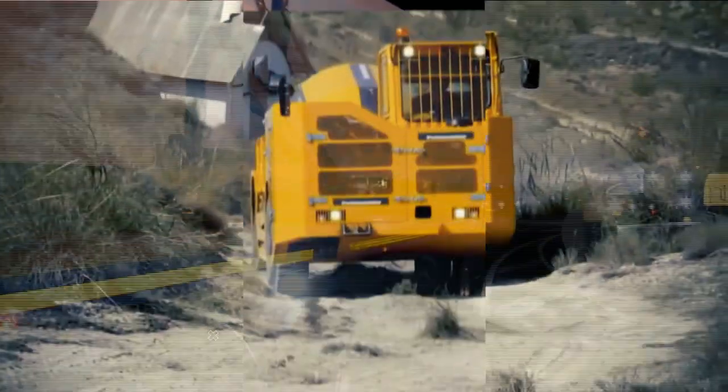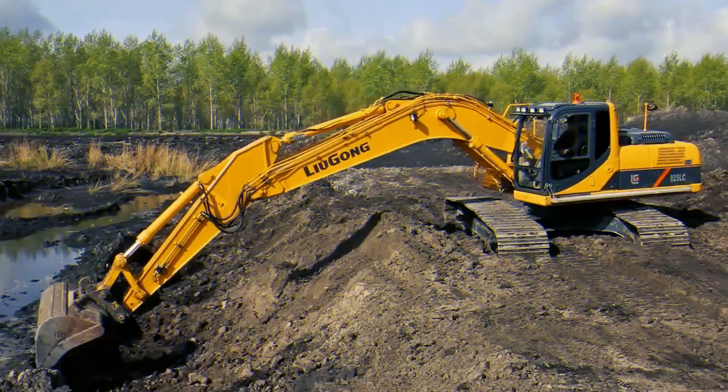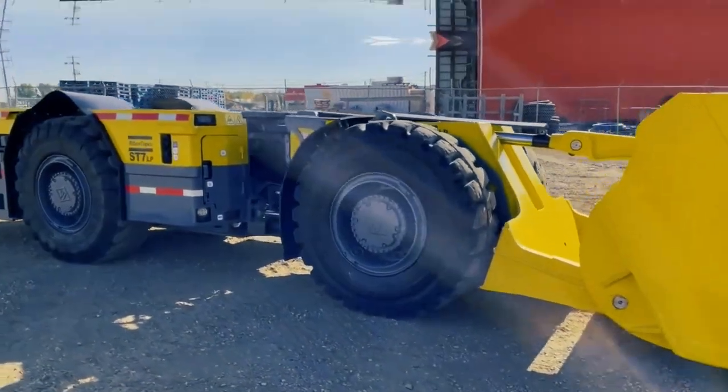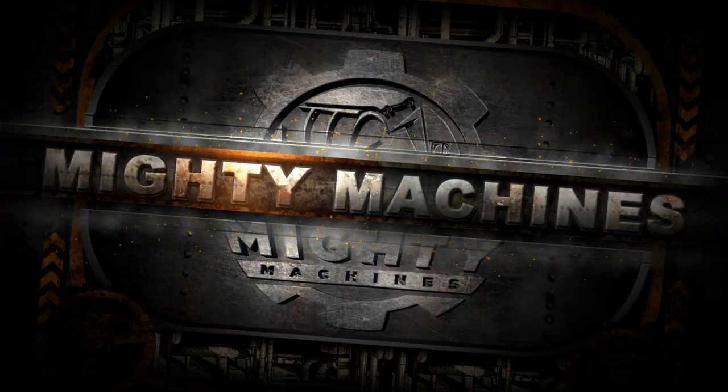As technology grows, so does the construction industry. Welcome to Mighty Machines. In today's video, we bring you some of the most amazing and powerful construction machines operating on another level. Without further ado, let's get started.